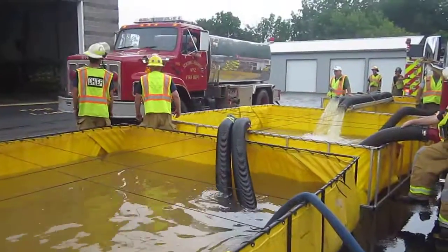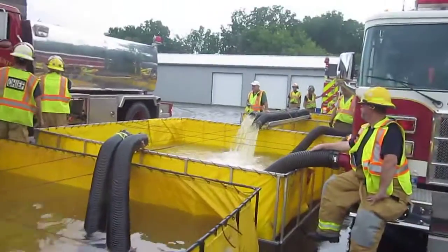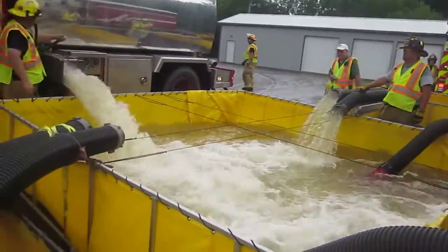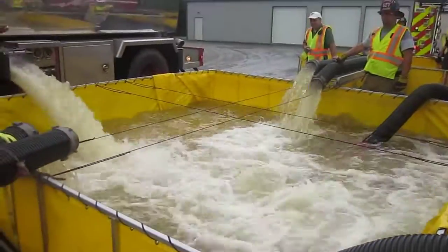He's getting in position. That should be kept away from the strainer. There we go — some turbulence, but the strainers are far enough away that it's okay.